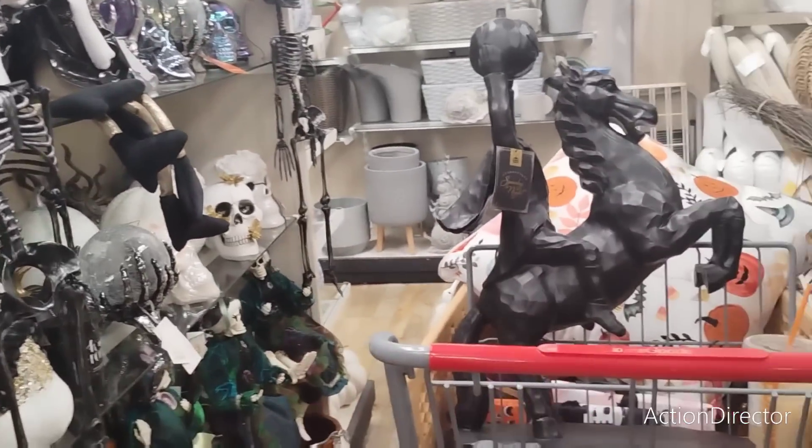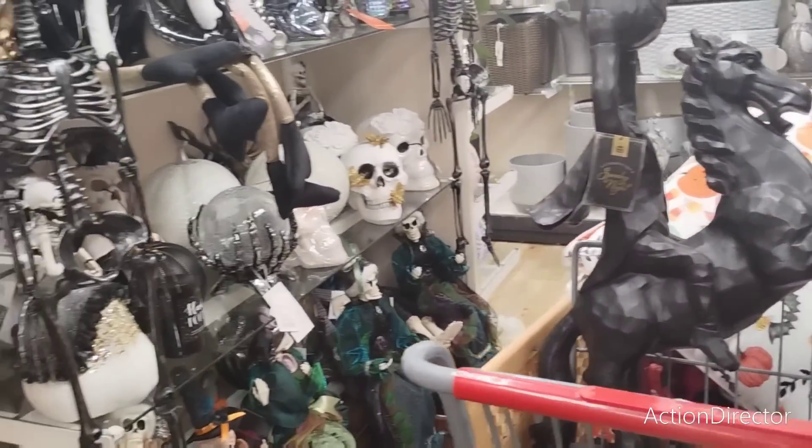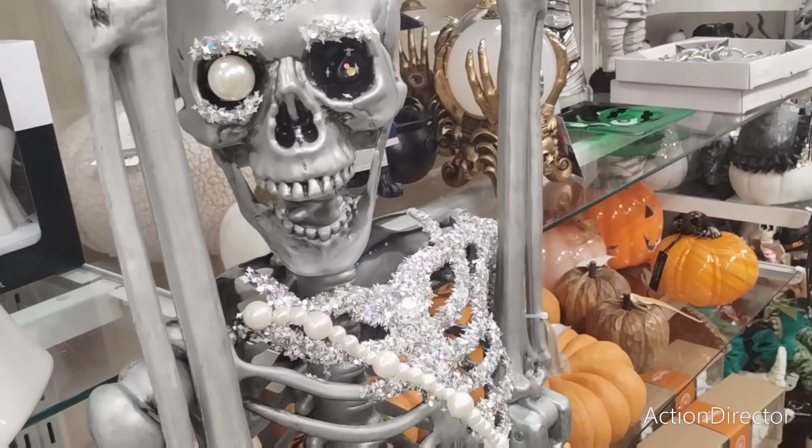This has been something — I honestly never thought I would find it. I was like, 'This is not happening for me, at least not this year.' Oh my gosh. $39.99 — I like that.